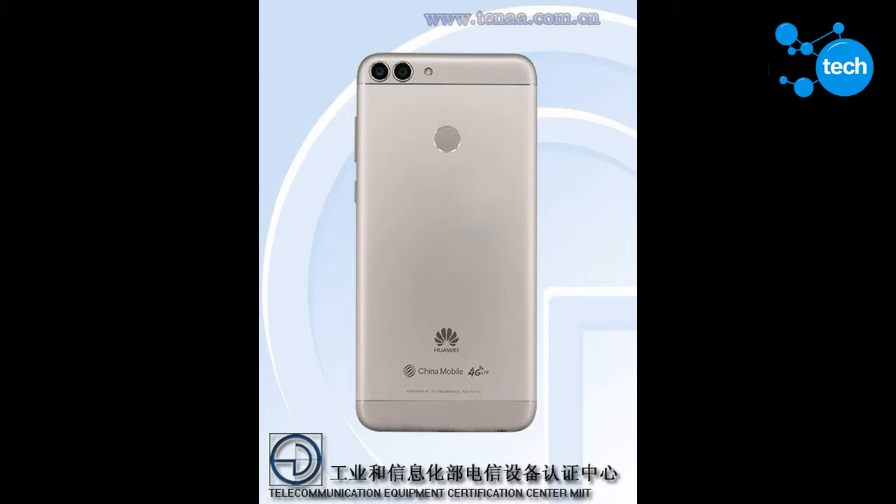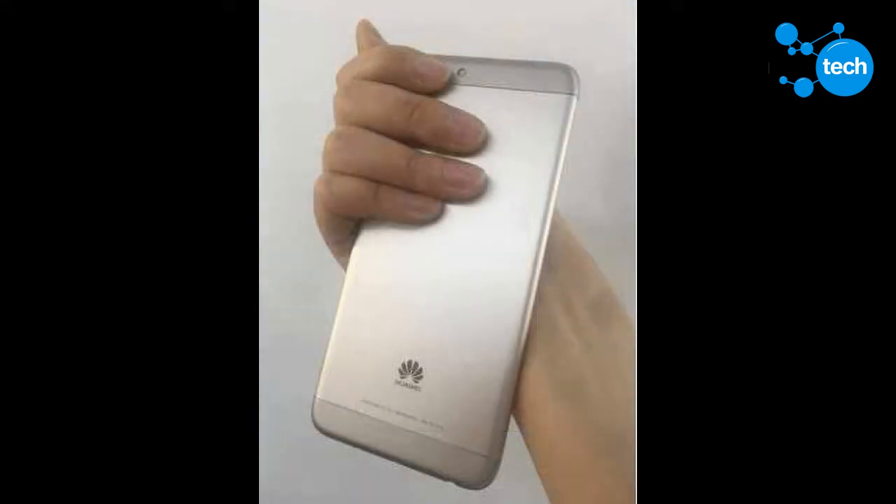The Enjoy 7S packs dual rear cameras in a 13MP and 2MP configuration and an 8MP sensor for selfies. The Enjoy series is known to have its fingerprint scanner on the rear, and the 7S doesn't break that tradition.